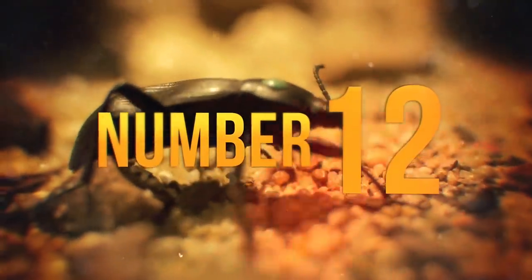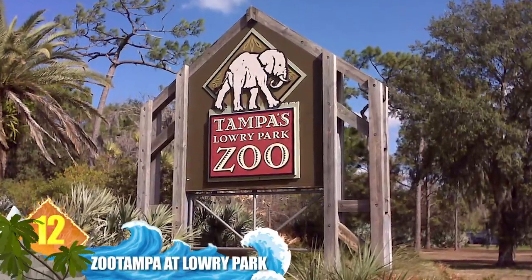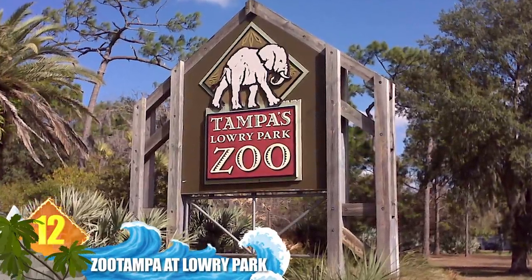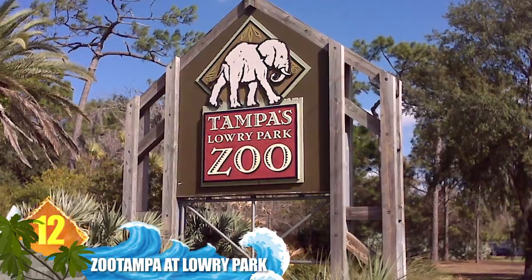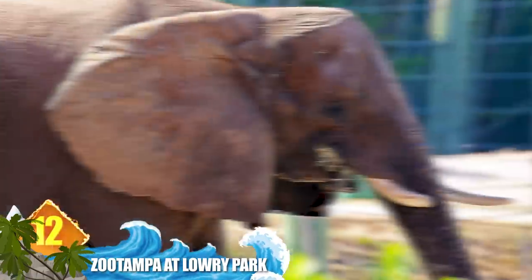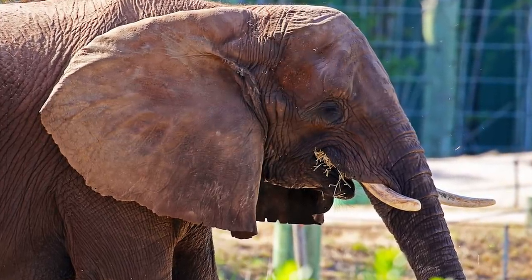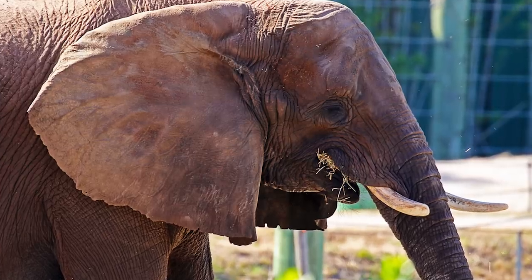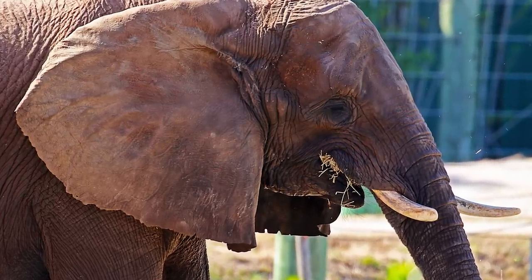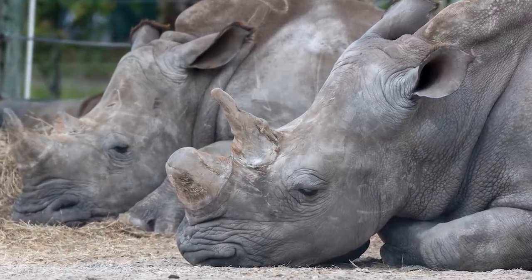Number 12: Zoo Tampa at Lowry Park. Located in Tampa Bay, Florida, this non-profit zoo is recognized as a vital component of Florida's wildlife and biodiversity. The park receives around a million visitors each year. More than 1,300 animals are displayed over some 65 acres, including many zoo favorites like giraffes, hippos and rhinos.